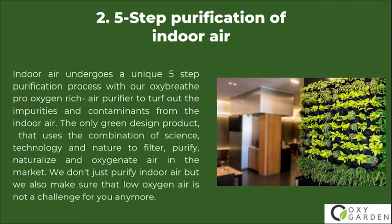Number 2: 5-Step Purification of Indoor Air. Indoor air undergoes a unique 5-step purification process with our OxiBreathe Pro Oxygen-Rich Air Purifier to turf out the impurities and contaminants from the indoor air.